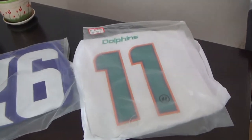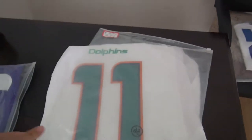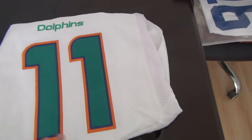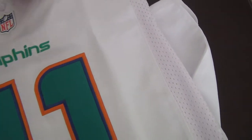The first one is number 11 from the Dolphins. Every jersey will come with this plastic bag. Let me show you the details for the jerseys. This one is elite style, number 11 Pucker from the Dolphins.